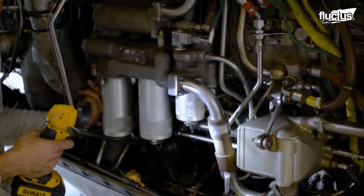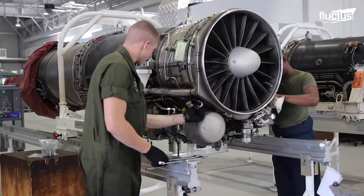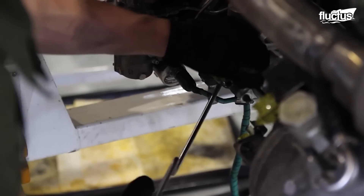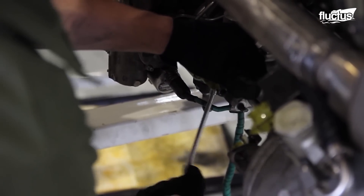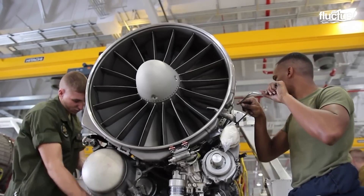After the initial inspection, a jet engine's maintenance is done on a moving assembly line known as the pulse line. The engine components are dismantled in the module disassembly chamber before the parts are checked and repaired.